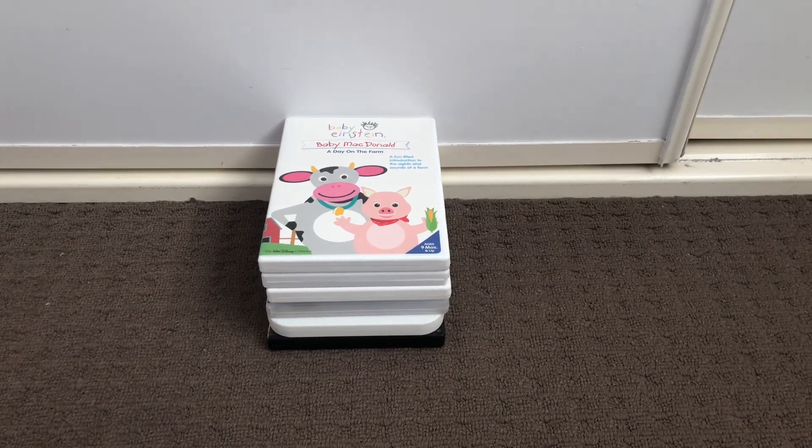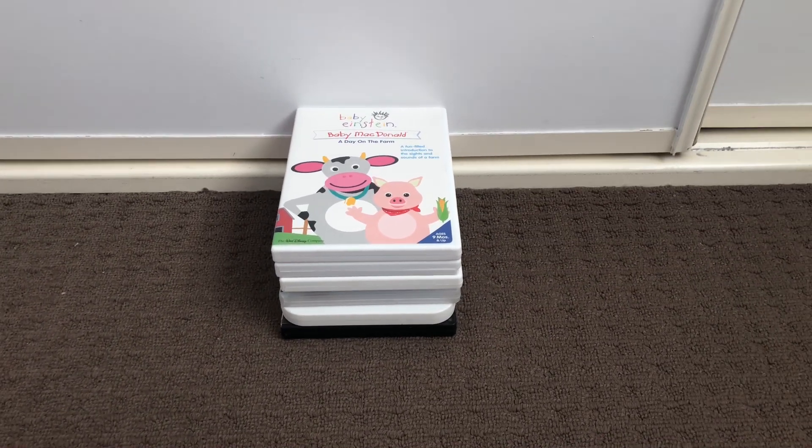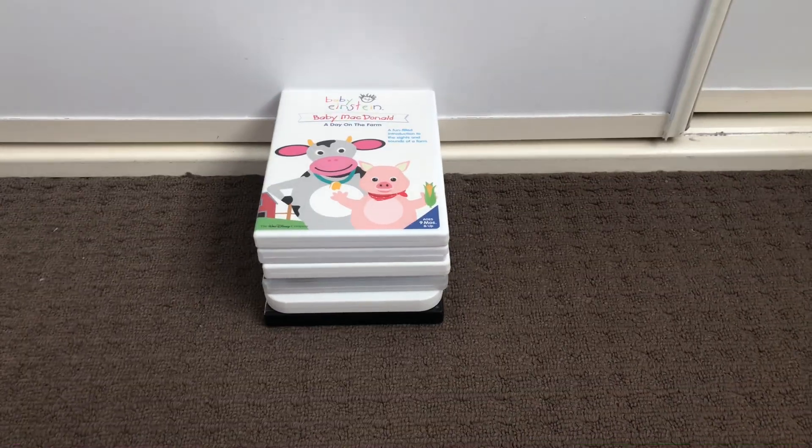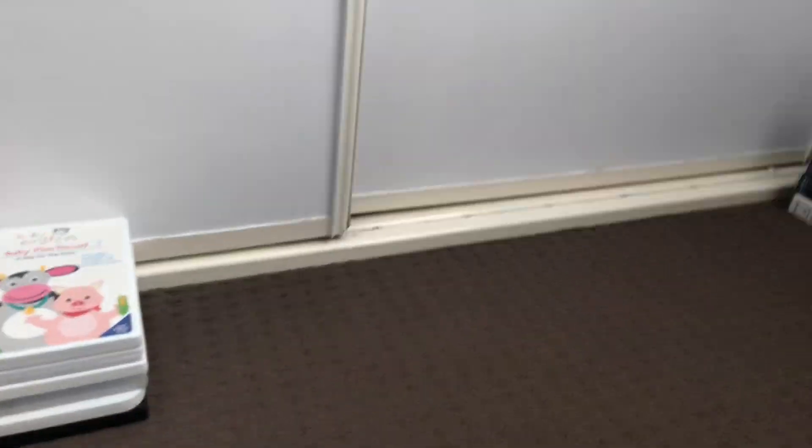Hi guys, this is Xander's DVD VHS Reviews here, and today I'm going to show the update to my DVD collection, part 124. Let's get started.